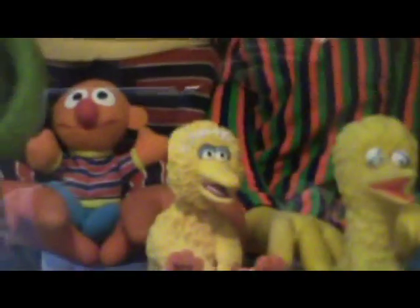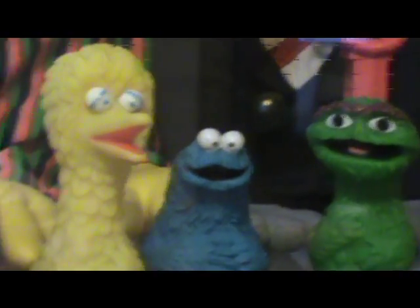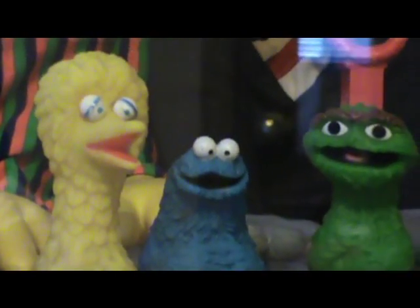Over here I also have an Oscar — he's in the bag still. So that's the Ernie and Bert, and that's the Ernie. These three are little plastic finger puppets — they're very vintage — of Big Bird, Cookie, and Oscar.